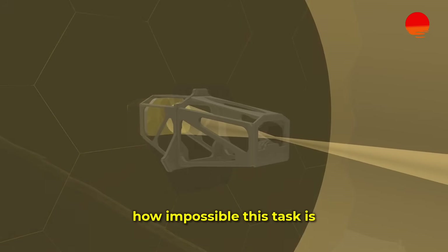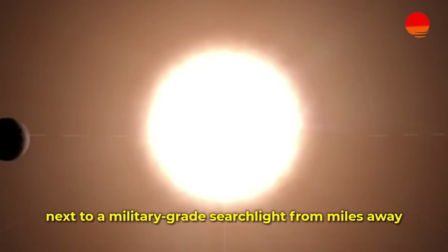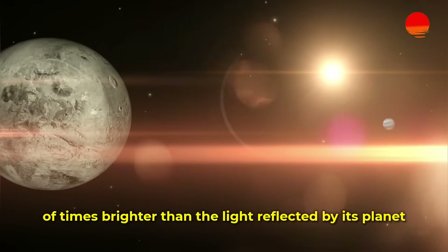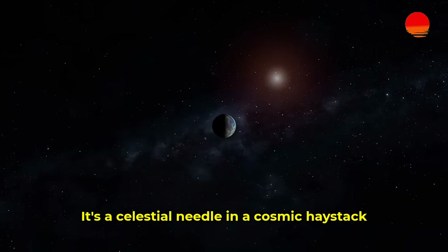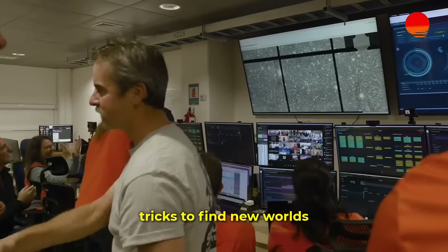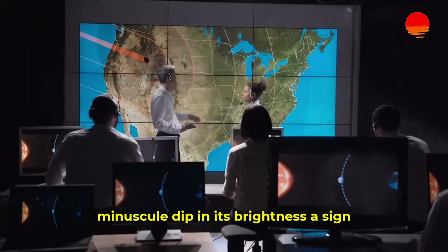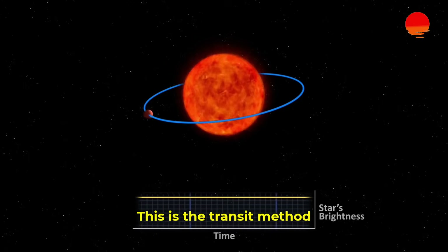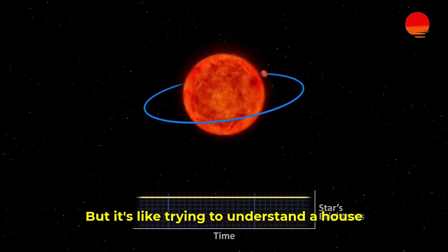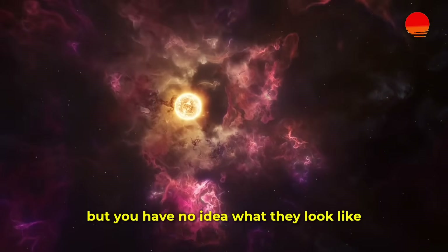Let's be clear about how impossible this task is. Trying to see an exoplanet next to its star is like trying to spot a firefly hovering next to a military-grade searchlight from miles away. The star's glare is millions — sometimes billions — of times brighter than the light reflected by its planet. For years, astronomers had to rely on indirect tricks. They would watch a star for years, waiting for a telltale, minuscule dip in its brightness — a sign that a planet had passed in front. This is the transit method, and it has found us thousands of planets. But it's like trying to understand a house by only ever seeing the shadow of its owner passing by a window.